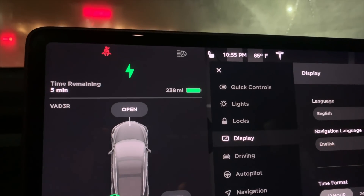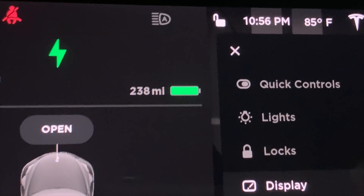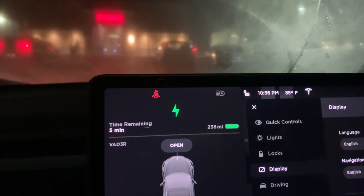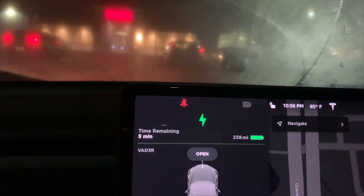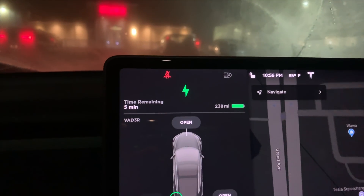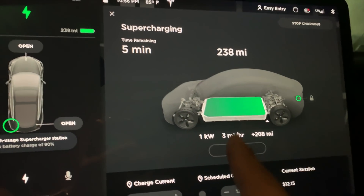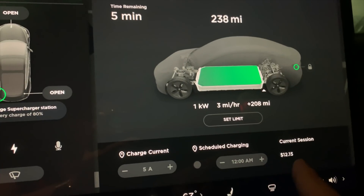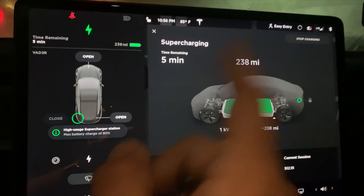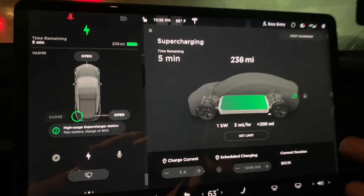If you guys are interested, here's the distance we traveled in mileage — we gained 208 miles. The total cost so far is $12.15, and that's from 13% to technically 99%, but I'm considering it 100%.